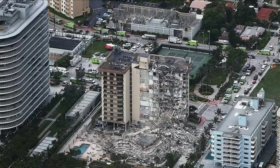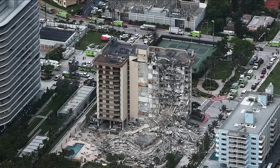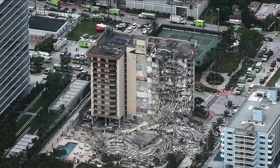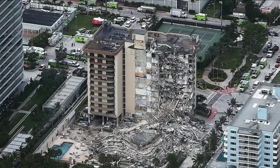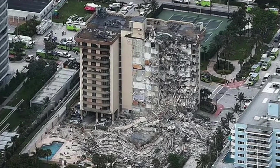Throughout history, we've built impressive structures in cities only for them to encounter the forces of nature. Earthquakes are one of the Earth's most destructive forces. The seismic waves throughout the ground can destroy buildings, take lives, and cost tremendous amounts of money for loss and repair.